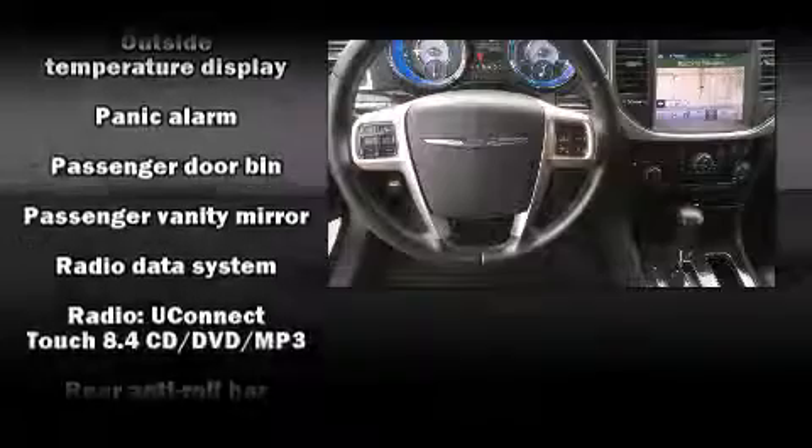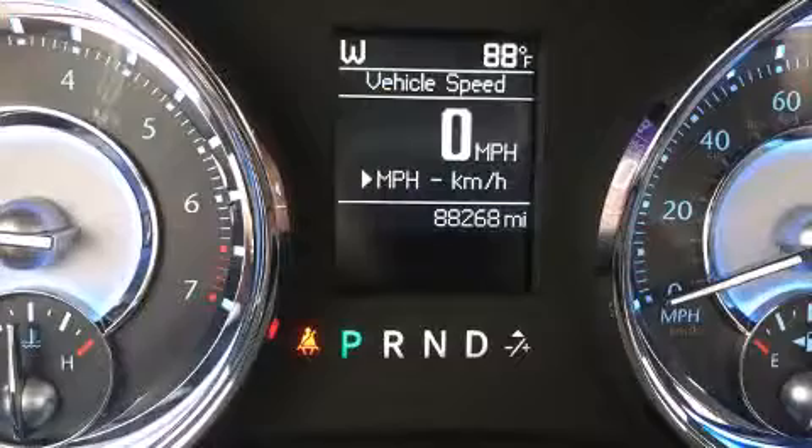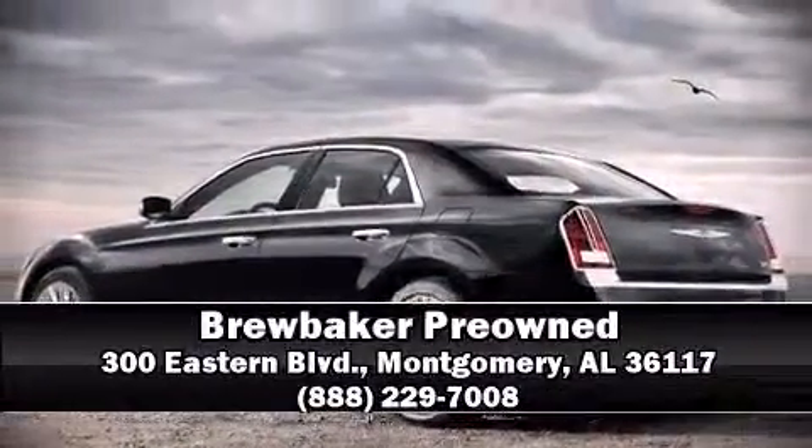It also arrives with a Carfax history report indicating just one previous owner. Our sales reps are extremely helpful and knowledgeable. Call now to schedule a test drive.